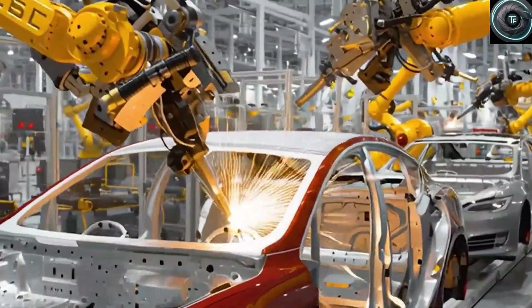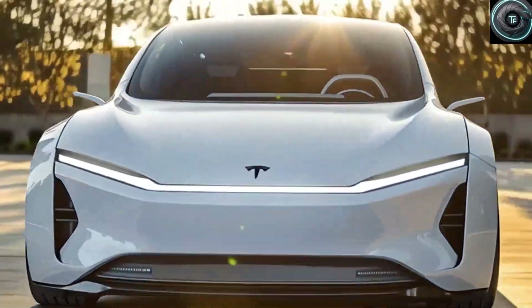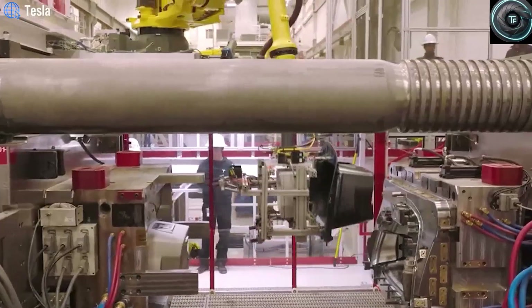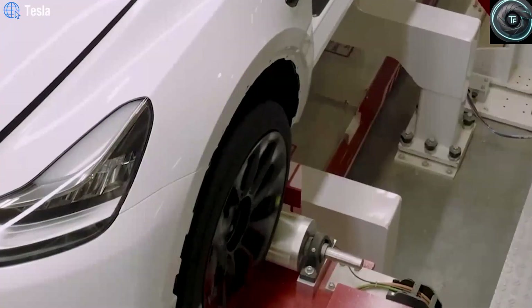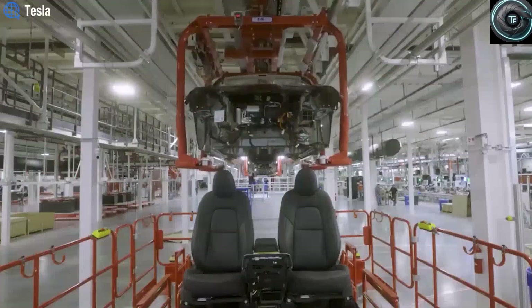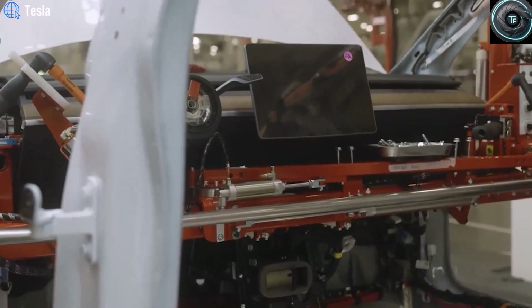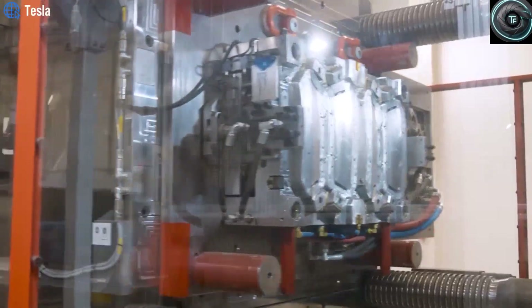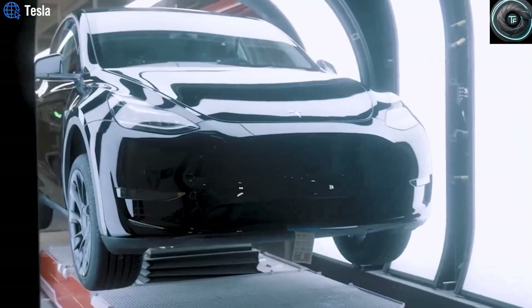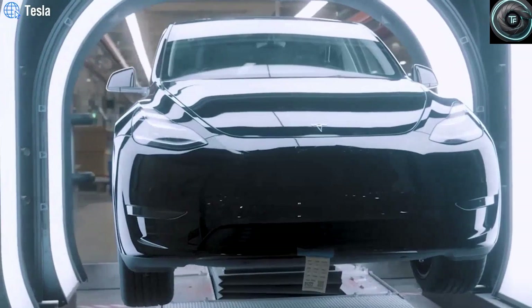That leaves Tesla with a choice: keep the price low and lock in healthy profits, or slash the sticker price even further and shock the market. Elon Musk has even teased the idea of a car being produced in less than 5 seconds using these machines — every 5 seconds another Tesla rolling off the line, a level of efficiency unheard of in the industry. Tesla has already used smaller Gigapresses for the Model Y and the Cybertruck, but the leap to 50,000 tons is unprecedented. The Model 2 is designed with only about 80 structural parts compared to more than 200 in the Model Y — a more than 60% reduction in complexity — resulting in faster assembly, fewer errors, and lower costs.